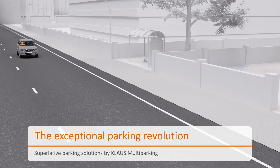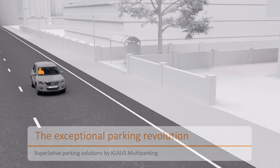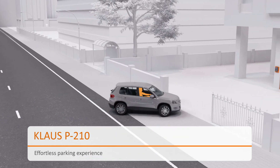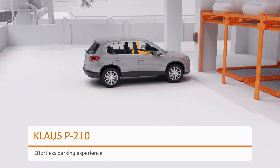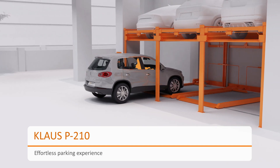Klaus Multiparking brings to you exemplary parking systems. Klaus P210 is an agile, semi-automatic, puzzle parking system loaded with multifaceted capabilities.